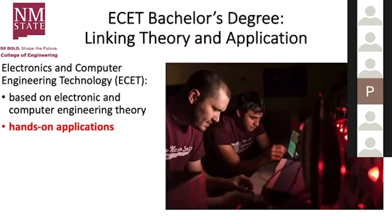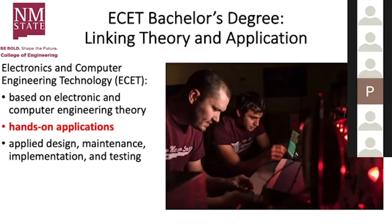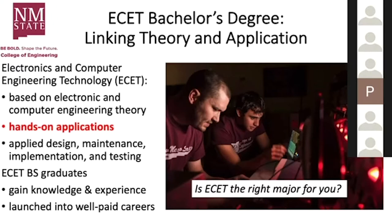The ESET bachelor's degree links theory with application. It's based on electronic and computer engineering theory, coupled with hands-on applications — you get some theory, then go try it out and prove it in lab. In general, this degree focuses on applied design: designing for specific applications, maintenance, implementation, building, testing, and verifying electronic and computer systems. Our graduates gain knowledge and experience and are launched into well-paid careers. If you're interested in electronics and computers and like hands-on learning, this really could be the right major for you.